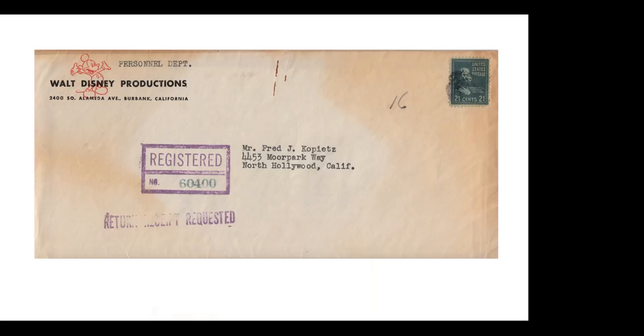Here is a registered cover during the Disney strike in 1941, sent to a Fred Kopitz asking if he would like to be considered for re-employment after the strike ended. Solo use of the 21-cent Chester Arthur stamp. That's not a particularly rare cover — but if it had a 22-cent Grover Cleveland stamp, that would probably be a $3,500 to $5,000 cover. I got it for the corner card and because it was one of the strike covers.